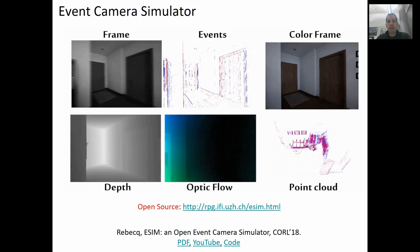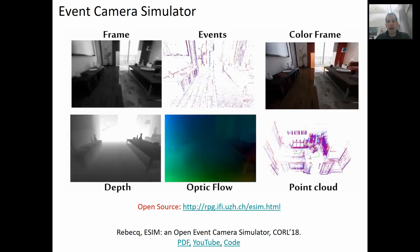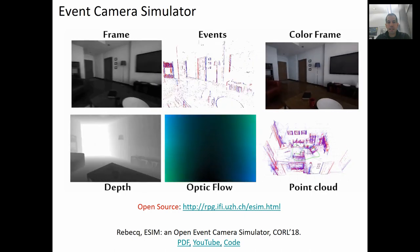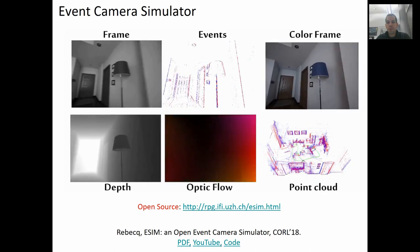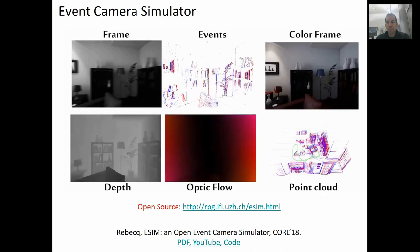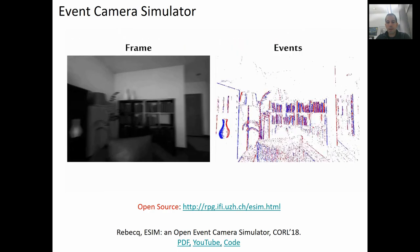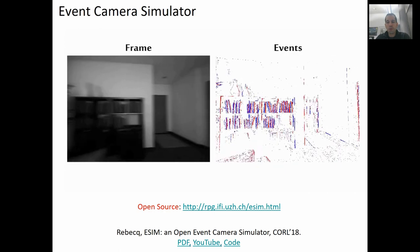In this video, you see an example of our simulation environment eSIM. Realistic events are simulated from high-speed frames. The simulator additionally provides depth, optic flow, color frames, inertial measurements, and point clouds, although they were not used in this work.